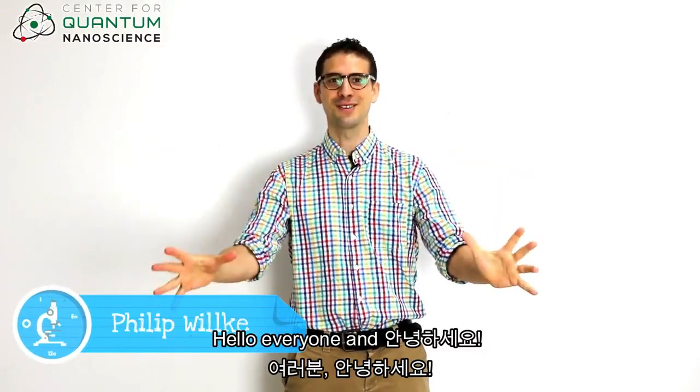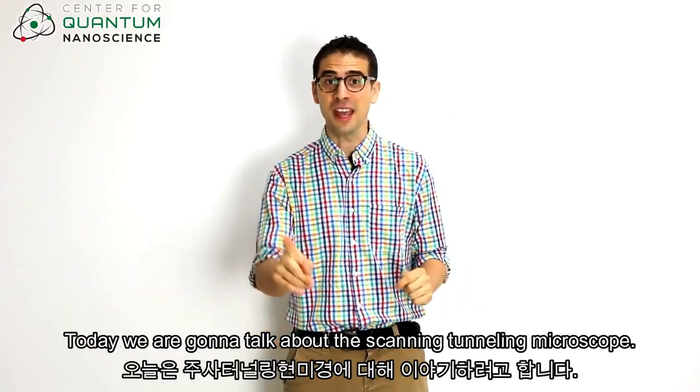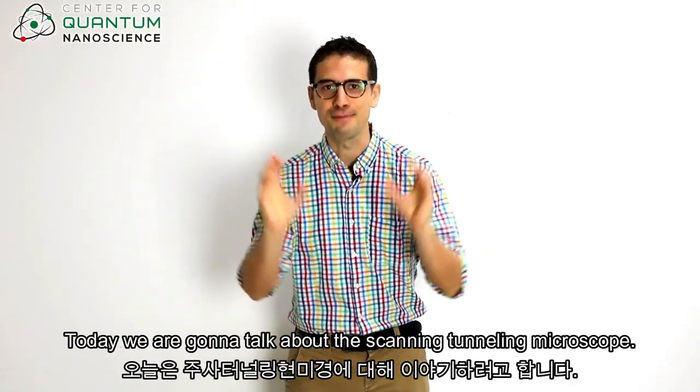Hello everyone and Annyeonghaseyo! My name is Philip and welcome to our next Science Talk. Today we're going to talk about the scanning tunneling microscope.